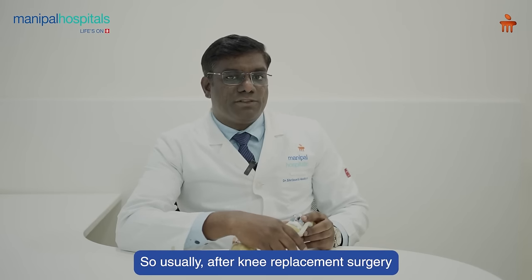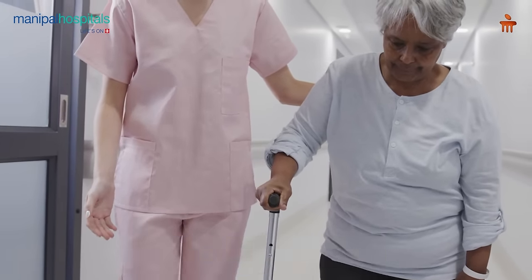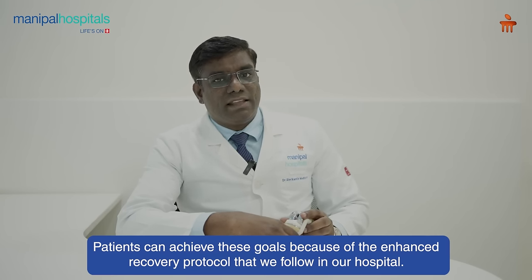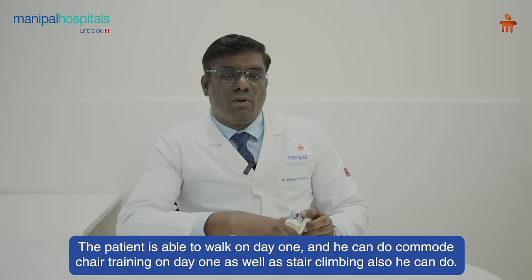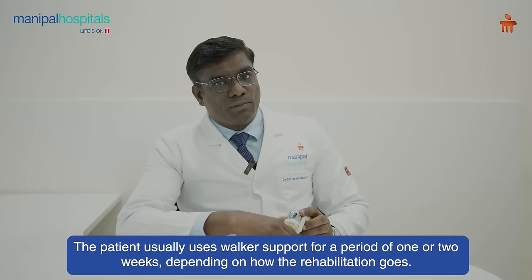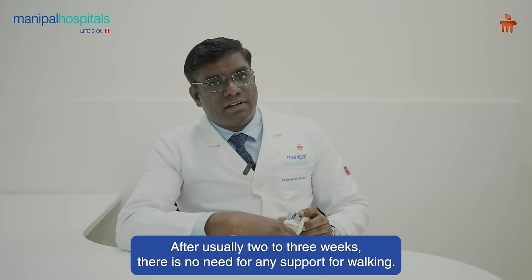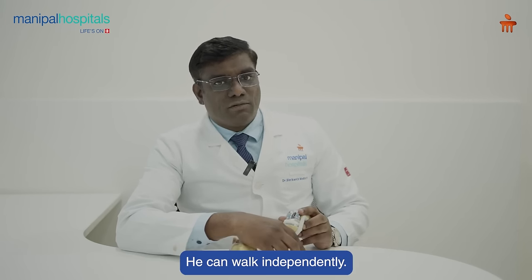Usually after knee replacement surgery, patients are made to stand and walk on the same day of the surgery. Patients can achieve these goals because of the enhanced recovery protocol we follow in our hospital. The patient is able to walk on day one and can do commode chair training and stair climbing on day one as well. The patient usually uses walker support for one to two weeks depending on their rehabilitation progress, and after two to three weeks there is no need for any support — they can walk independently.